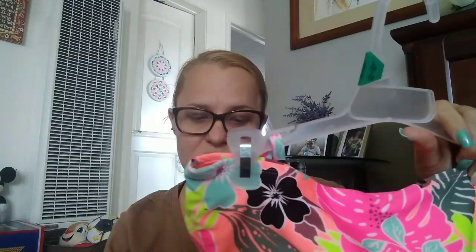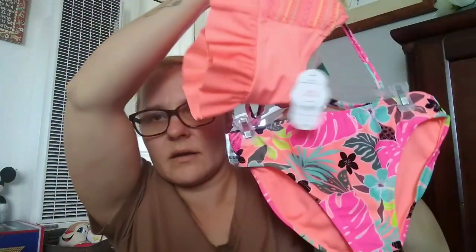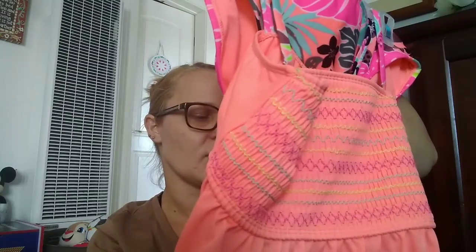And then these are the swimsuits we got the kids. I have a feeling this one is going to be too small for Elizabeth, so I might have to go back and exchange it. But this is what her bathing suit looks like — love the detailing and the fringe, so pretty. This one is $9.87. I got her a large but the other bathing suit we got her is an extra large, so I'm not sure if this is going to fit her.